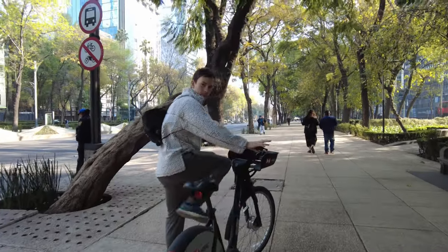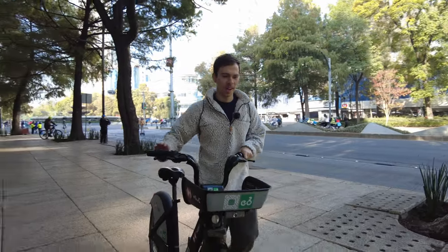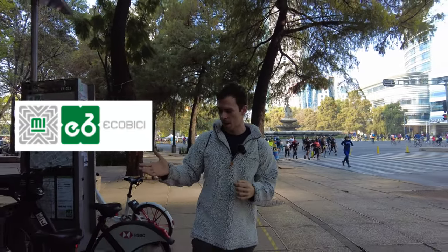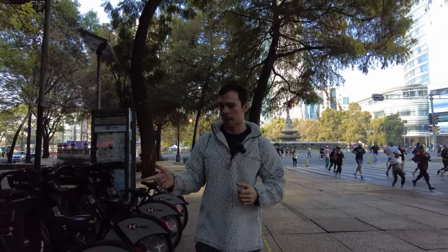For 25 US dollars you can rent a bike in Mexico City for an entire year. Here's how it works. I'm here in Mexico City with the Ecobici stands. Ecobici is a bike share program that the city provides. It uses the metro system, so you can use your metro card to check out a bike.